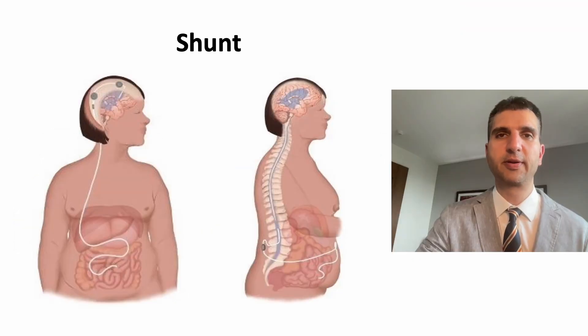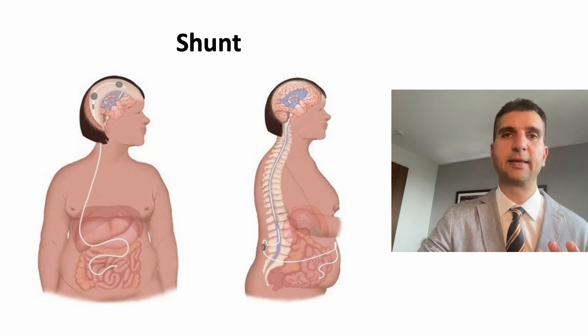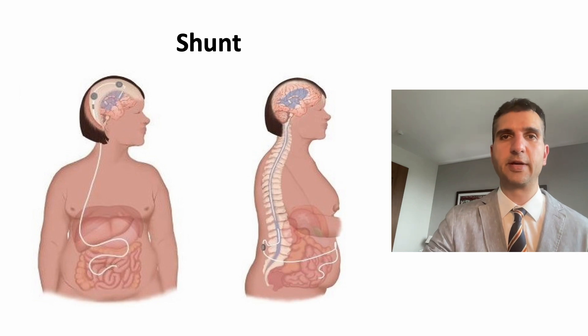A shunt is a long thin silicone tube that is implanted in the body with surgery. There are two main types: the ventriculoperitoneal or VP shunt, shown on the left, and the lumboperitoneal or LP shunt on the right. The VP shunt goes from the brain to the abdomen, and the LP shunt from the lower spine to the abdomen. The fluid is produced constantly and communicates between the brain and the spine, and both shunts drain the excess fluid to the abdomen, lowering the pressure around the brain and the swelling at the back of the eyes. They have a valve that regulates the flow of fluid. Personally I think the VP shunt is better, but there are surgeons that prefer LP shunts.